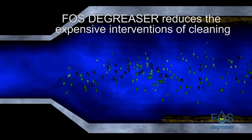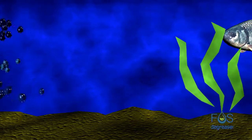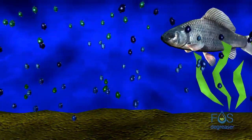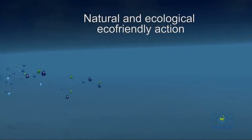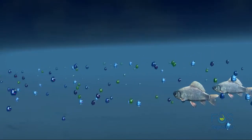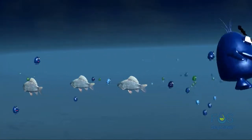Foz degreaser reduces the need for expensive mechanical cleaning and the risks connected to the use of highly alkaline or acidic products. Applied regularly to drains through the Foz degreaser doser system, it carries out a natural, ecological, and eco-friendly action. Foz degreaser!